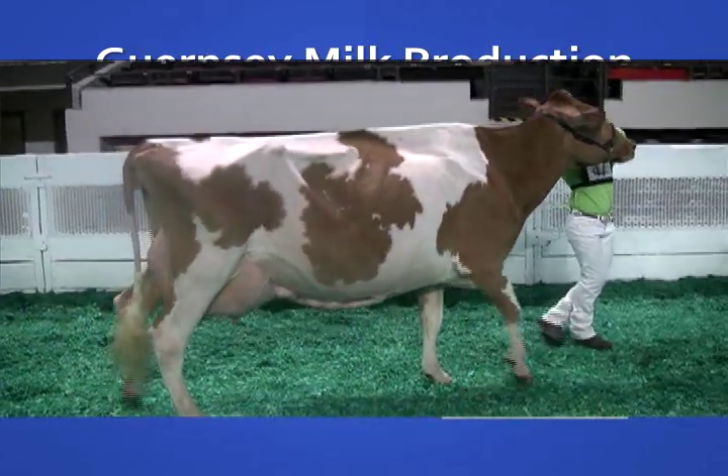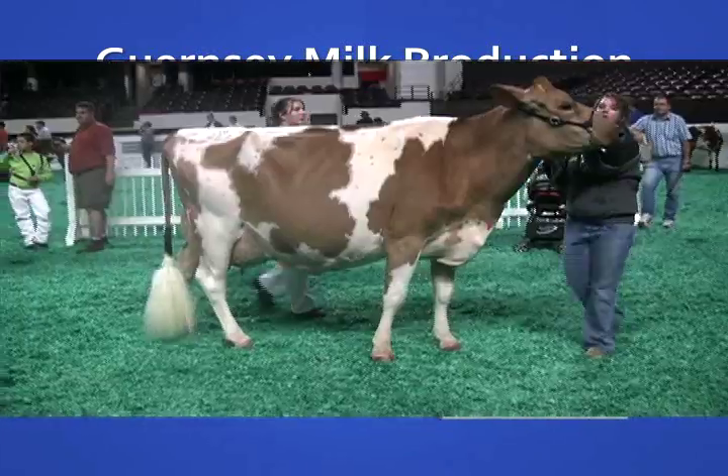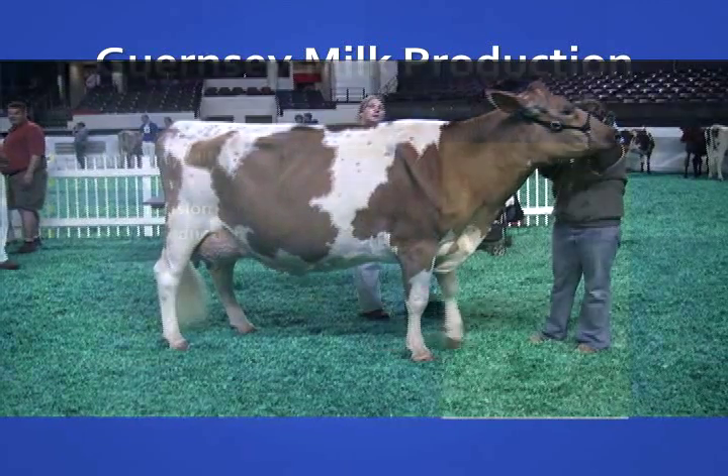Throughout the early 1900s, Guernseys were by far the most common breed in the Midwestern U.S., but continued to decline rapidly in numbers.